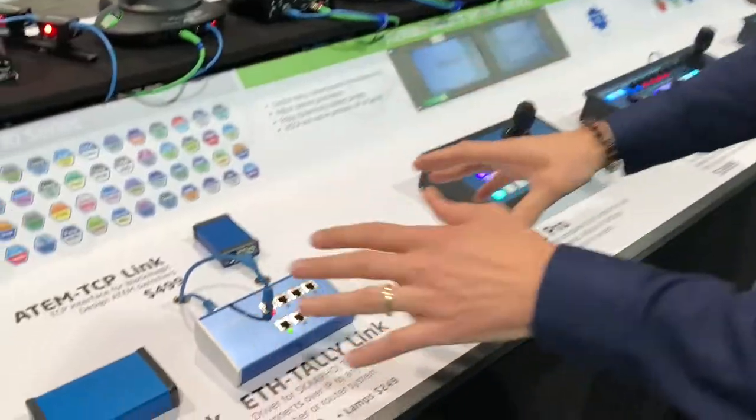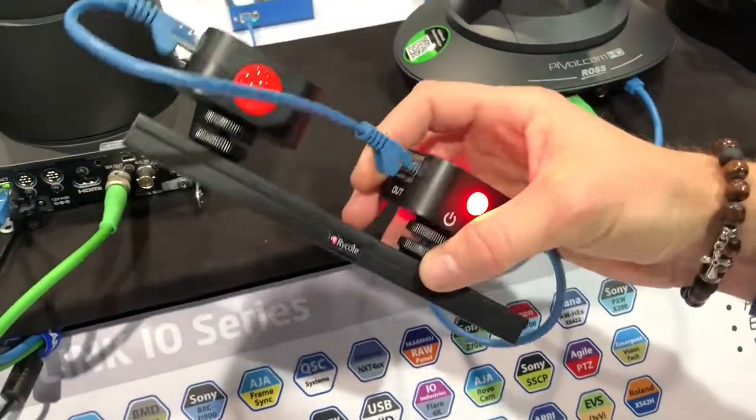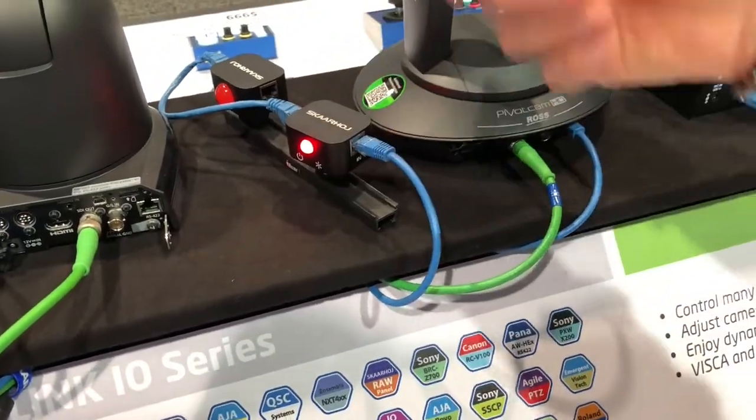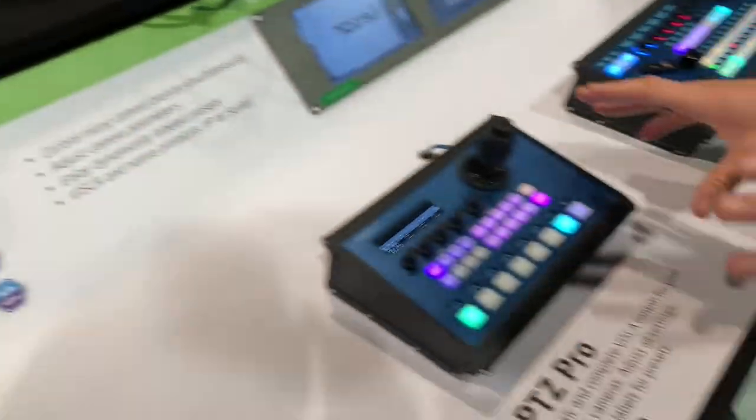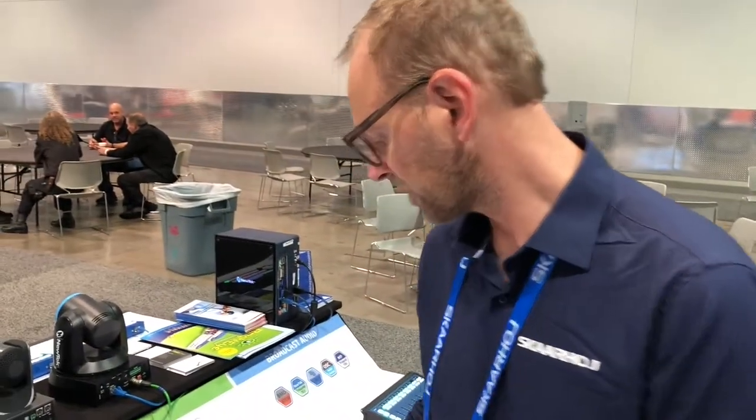On the back side of the table this year, we actually have a back side which is fully equipped with cool controllers. In this corner we have the Ethernet GPI link, and over here we have the tally system with our super cool tally lamps — very easy to connect, daisy chain and so forth. We also have the P2C Pro and the P2C Extreme, which is a new controller this year.